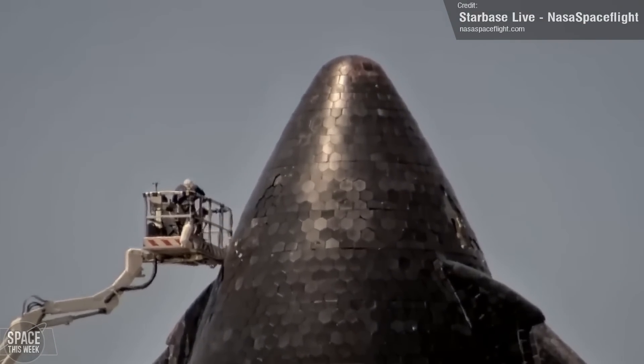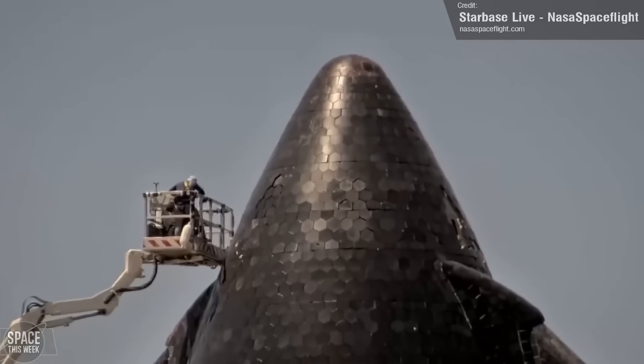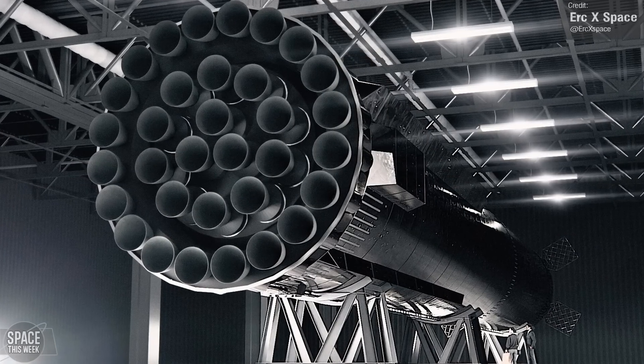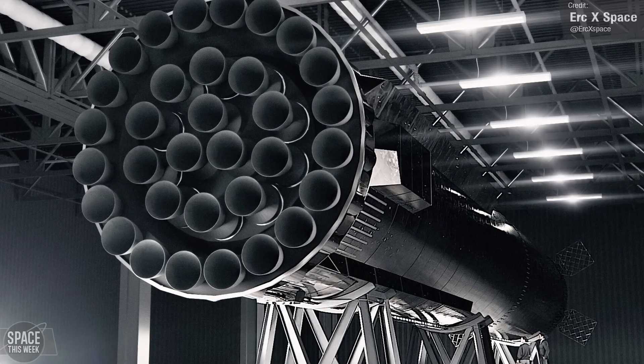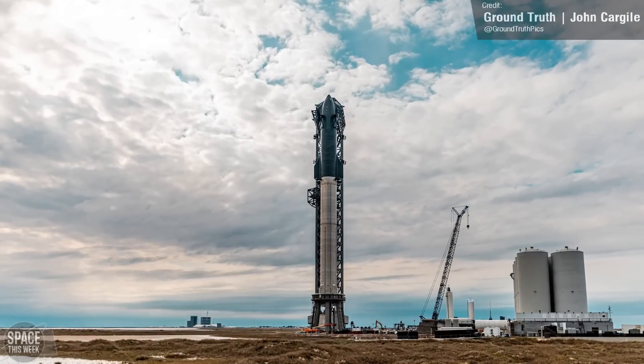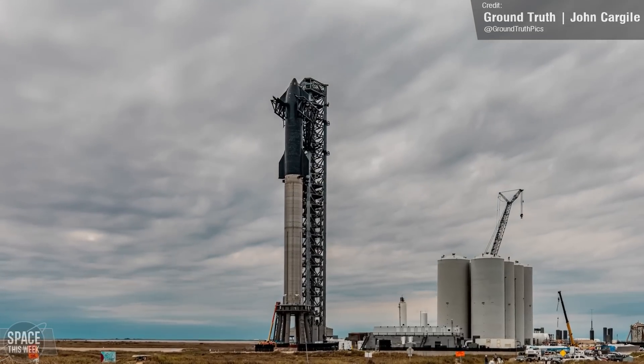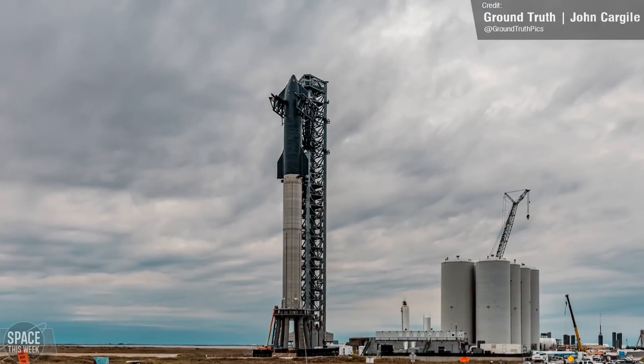We saw continued work on Ship 20's heat shield tiling. We still haven't had any concrete information about why SpaceX are seemingly preparing this vehicle for launch. My guess, and I think most people's guess, is that it's going to be put on display along with its first stage, Booster 4. Whereabouts it'll be displayed though, we're still not sure — possibly at Starbase itself or Brownsville Airport. Let me know what you think in the comments down below.